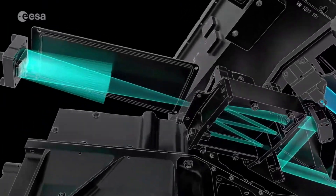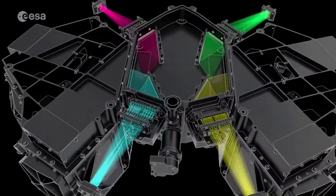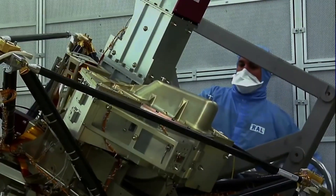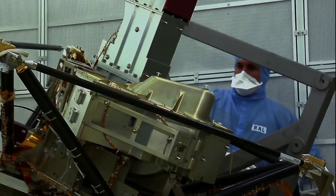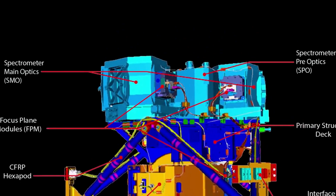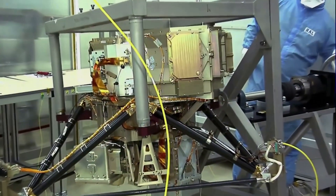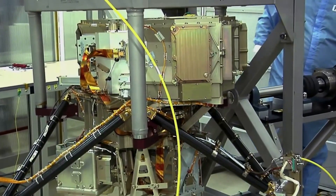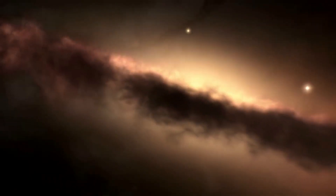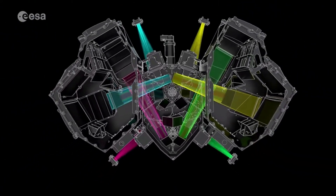This mechanism is a grating wheel that allows scientists to select between short, medium, and longer wavelengths when making observations using the MRS mode. Following preliminary health checks and investigations into the issue, an anomaly review board was convened September 6th to assess the best path forward. The Webb team decided to pause scheduling any observations using this particular observing mode while they continue to analyze its behavior and are currently developing strategies to resume MRS observations as soon as possible.